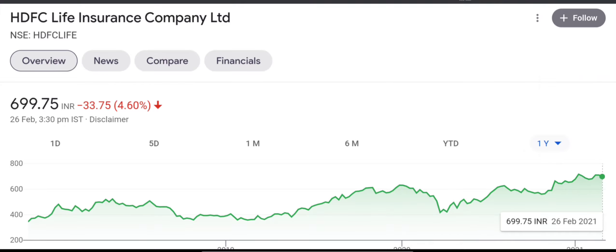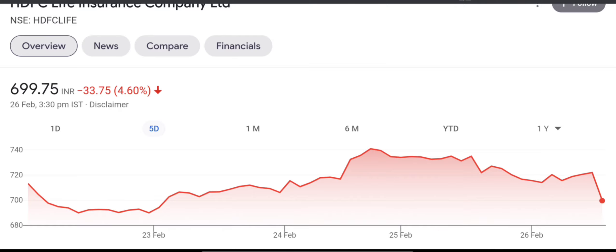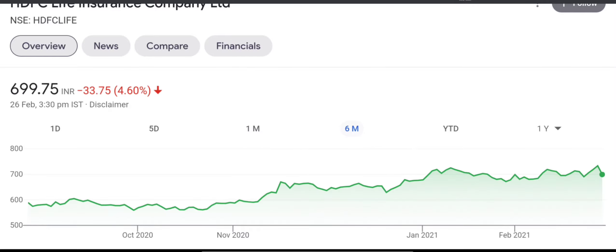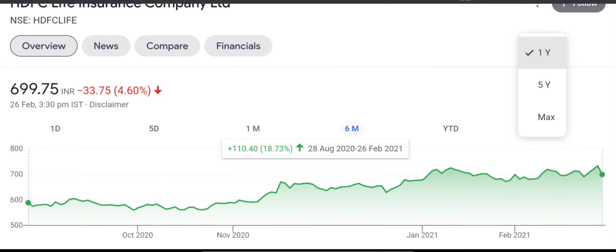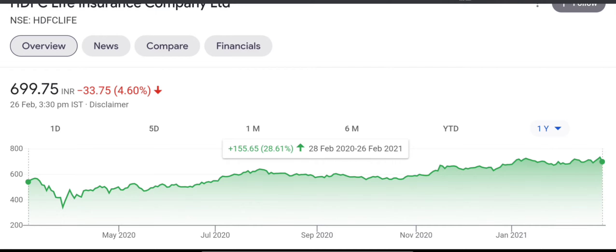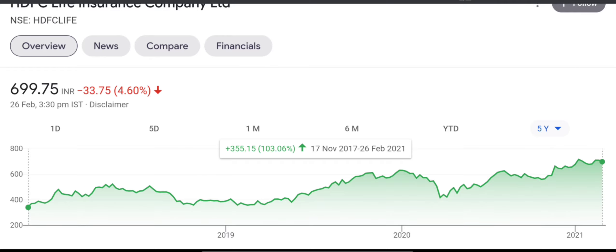This is a new stock. If we look at it, in one day this stock has shown the best performance. The monthly return is 4%. If we look at 6 months, it is almost 18%. One year return is almost 28%. And if we look at 5 years, it is around 103%.